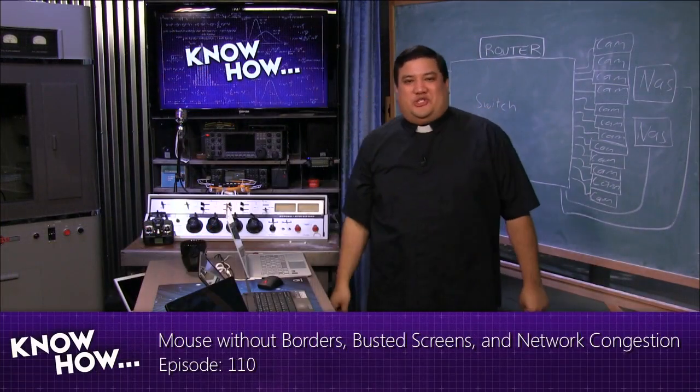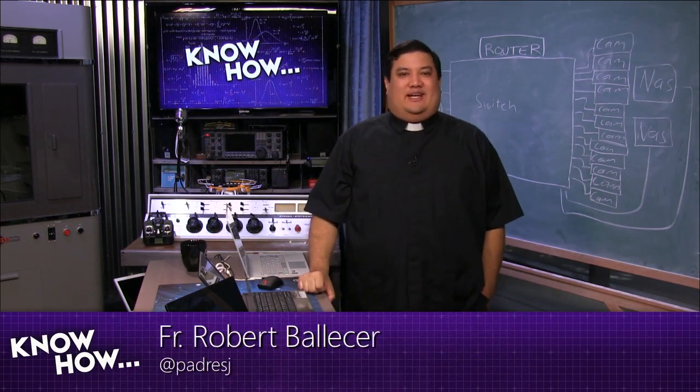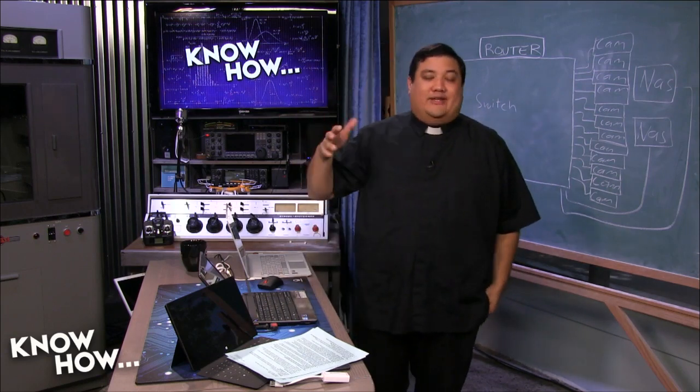Welcome to KnowHow, the Twitch show where we build, bend, break and upgrade. I'm Father Robert Ballas. And there's no Brian today — Brian has abandoned the show just to do some sort of honeymoon thing.